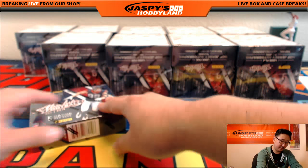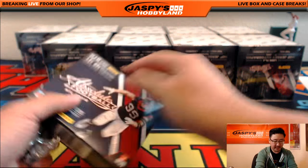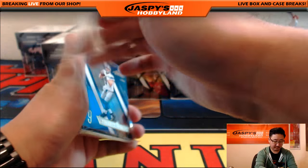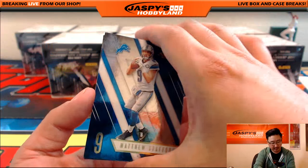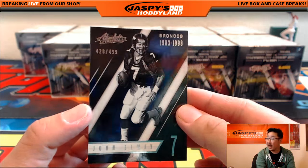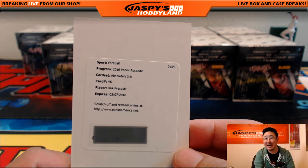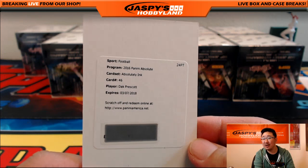Kid reporter. Last pack of the first box. We've got Matthew Stafford, T.Y. Hilton, and out of 499, John Elway for the Broncos. The redemption is Absolutely Inc. — Dak Prescott. Bang, right there, out of the first box. Dallas Cowboys. David Barrows with the Dak.